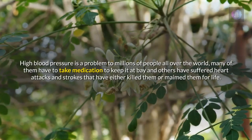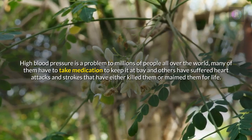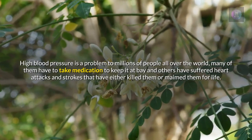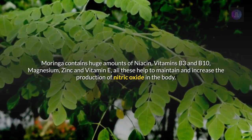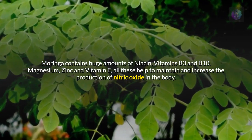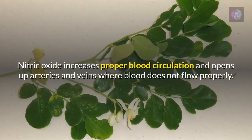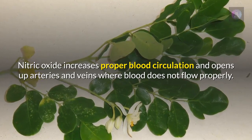High blood pressure is a problem for millions of people all over the world. Many of them have to take medication to keep it at bay, and others have suffered heart attacks and strokes that have either killed them or maimed them for life. Moringa contains huge amounts of niacin, vitamins B3 and B10, magnesium, zinc and vitamin E — all these help to maintain and increase the production of nitric oxide in the body. Nitric oxide increases proper blood circulation and opens up arteries and veins where blood does not flow properly.